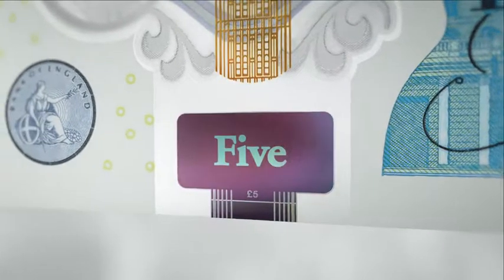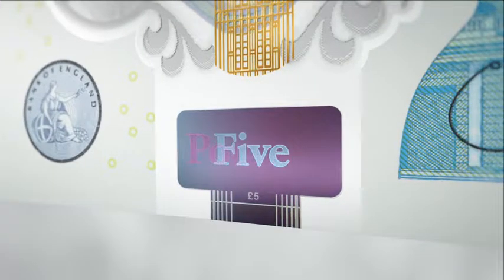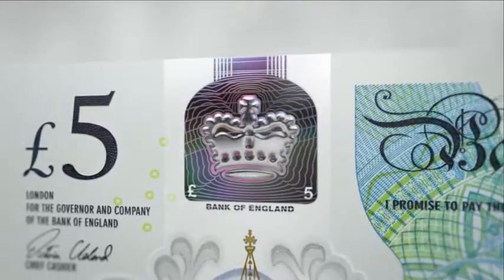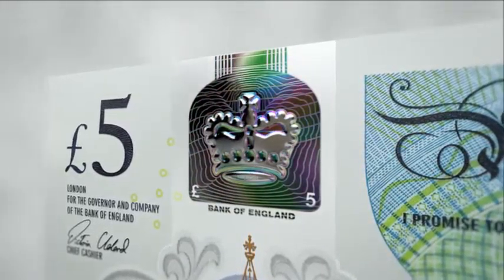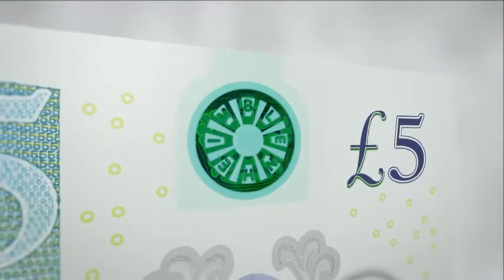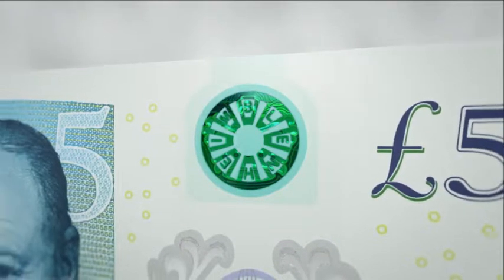Below the see-through window on the front of the note there is a silver foil patch containing a hologram which will change from the word 'five' to the word 'pounds'. An image of the coronation crown appears three-dimensional and will display a multicolored rainbow effect when tilted.